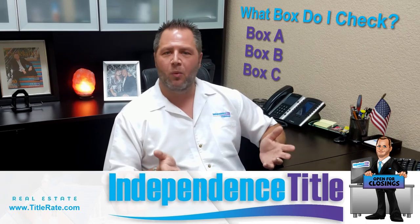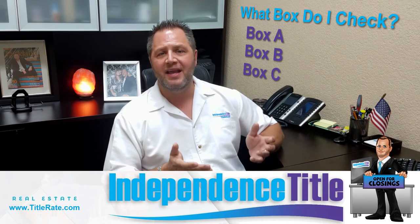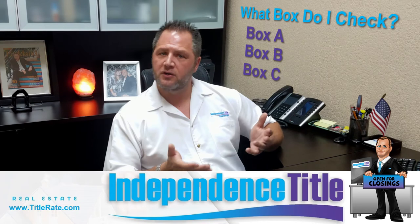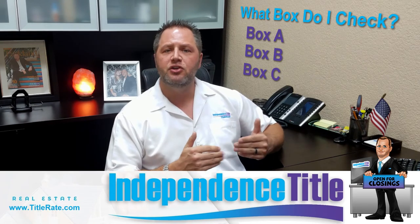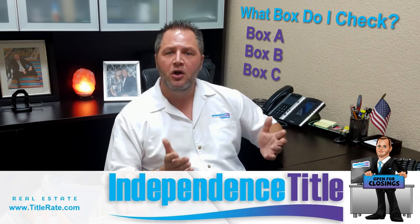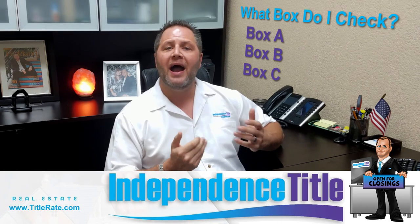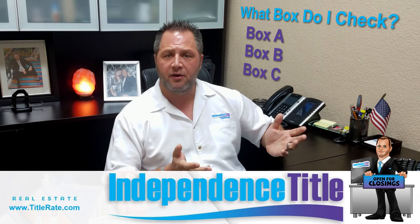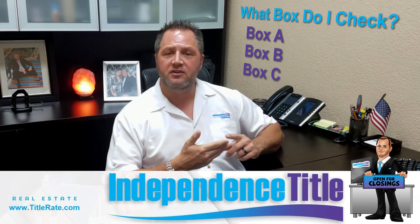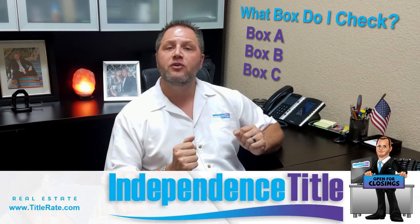Box C is called the Broward Miami-Dade Regional Provisional. If you're doing real estate in Broward or Miami-Dade and there's a regional provisional specific to those two counties, you should check that box — it's your safest bet. It means the buyer picks the title company and pays for title insurance, which is customary in Broward County, but the seller pays for the title search and the municipal lien search, which can save the buyer a few hundred dollars.